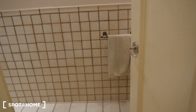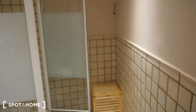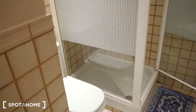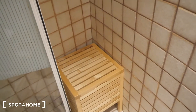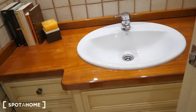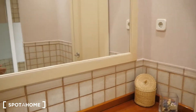Let's go into the bathroom. It's a nice little bathroom area — the toilet, the shower with a removable showerhead, the sink, and this is the mirror.